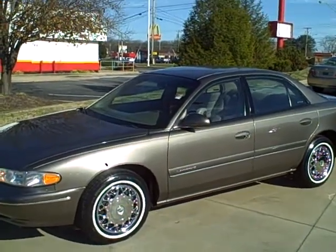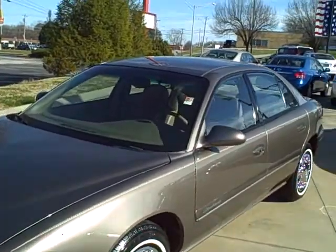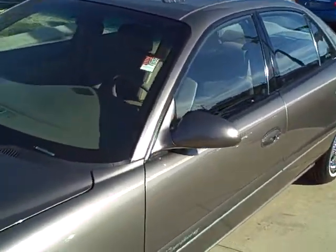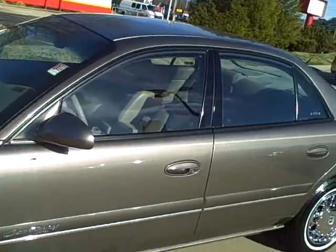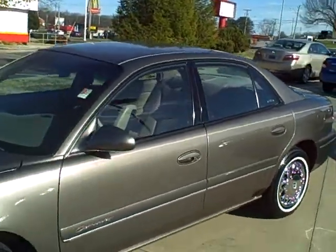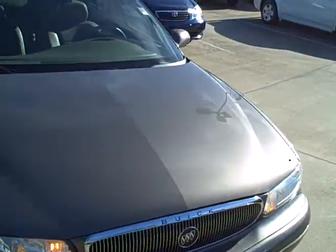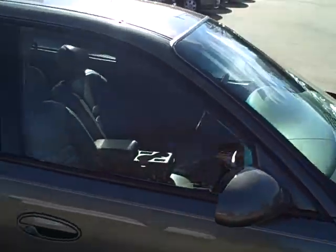Hello, this is Ben again. This is a recently traded in 2002 Buick Century. It is a limited edition with steel wheels. It does have leather on the interior. Very nice local one-owner trade. It's in very good shape and drives very well.